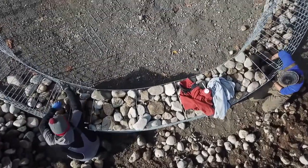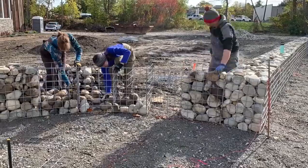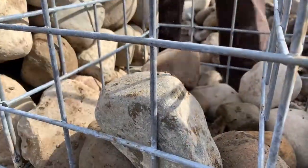Historically, Gabion walls were used to fortify the banks of the Nile, and in medieval times for military fortresses, and even Leonardo da Vinci used them for the San Marco Castle in Milan.